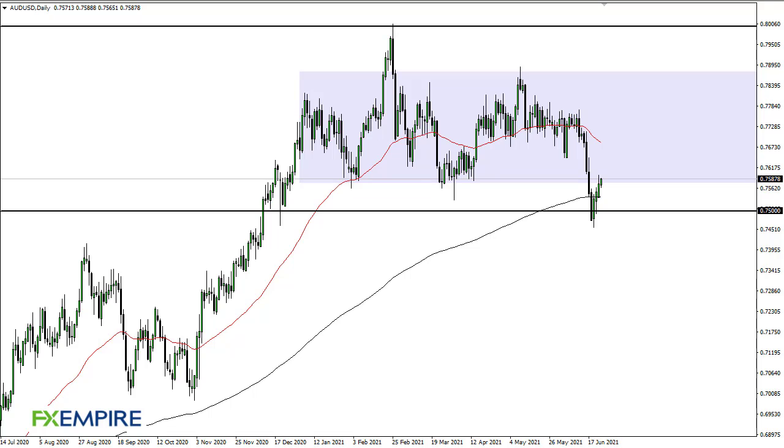From FX Empire, this is Chris taking a look at the Aussie dollar. You can see that we have rallied a bit during the trading session on Thursday as we continue to recover from the significant sell-off. 0.76 will be a barrier that we need to overcome on a daily close for me to get bullish.